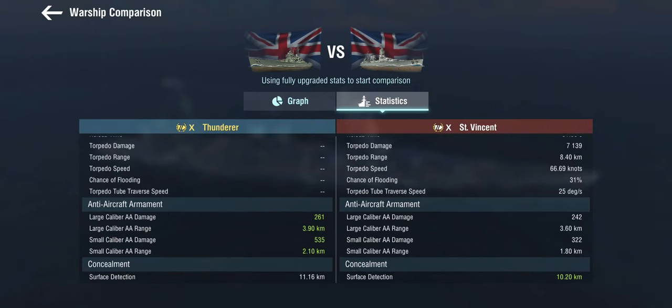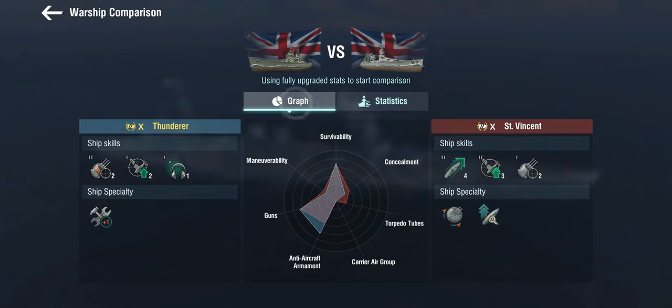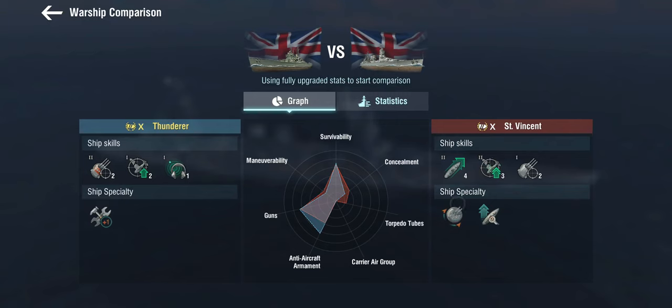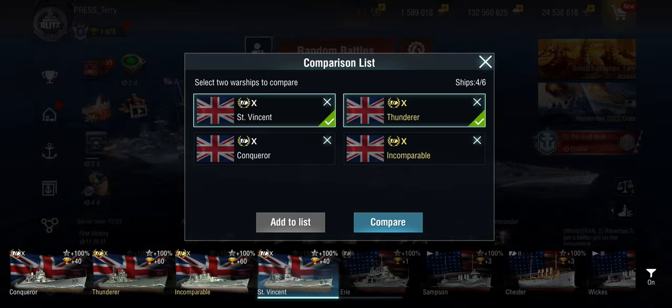The concealment is pretty good at 10.2 kilometers, and it needs to be. She doesn't get the sonar that the Thundra has, but she does get the defensive AA too. So she gets relatively decent AA once the defensive AA is up, and otherwise not so much.